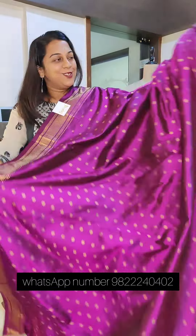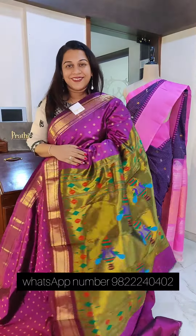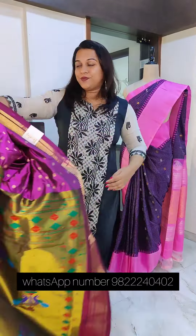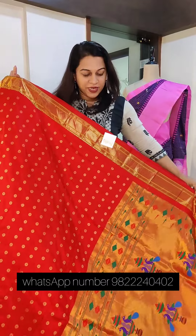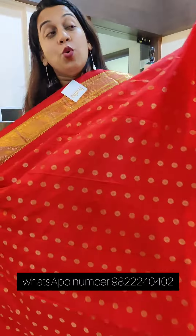Yes, seventeen thousand rupees. If you like this, please take a screenshot and send it to me on WhatsApp. Let's move to the next one — this gorgeous festive red, a very pretty color. Remember, these are good quality powerloom sarees.